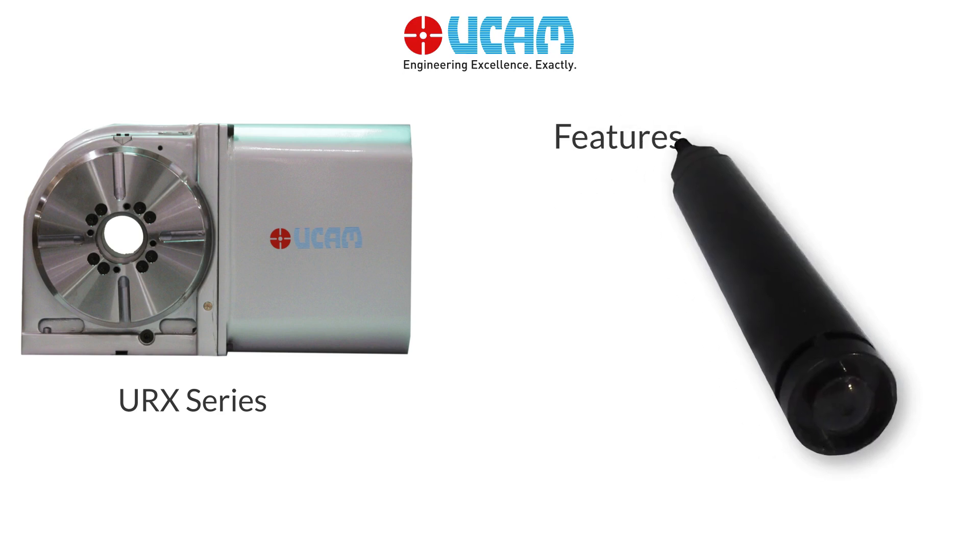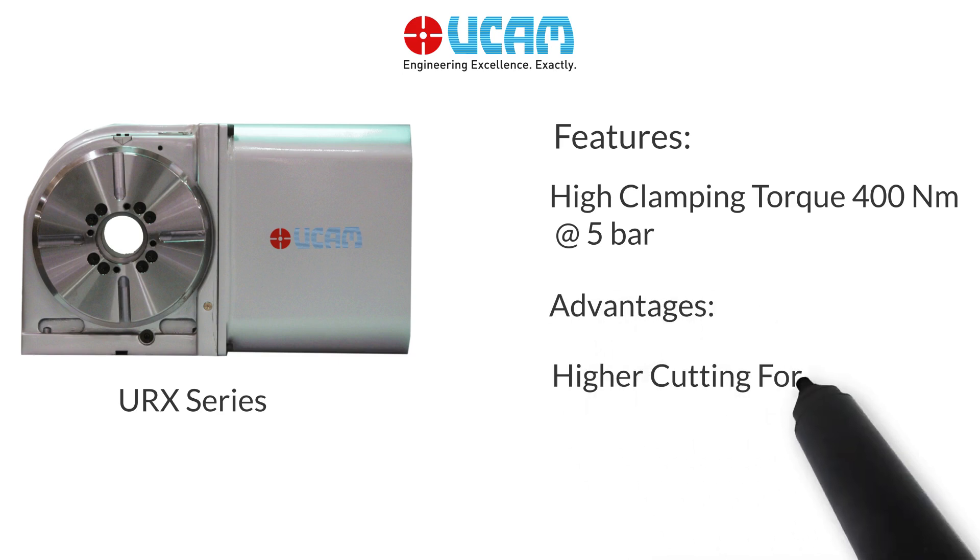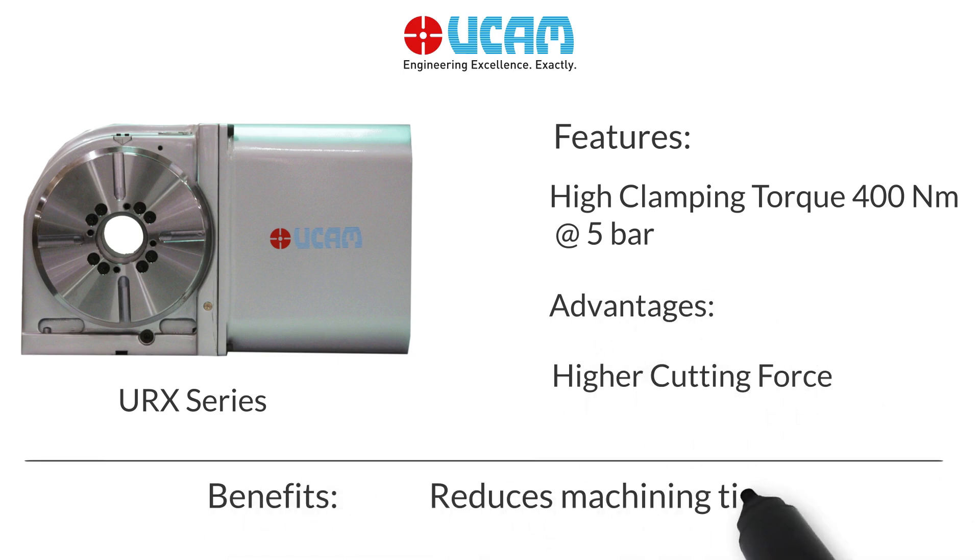URX Series: High clamping torque of 400 Nm, higher cutting force, reduces machining time.